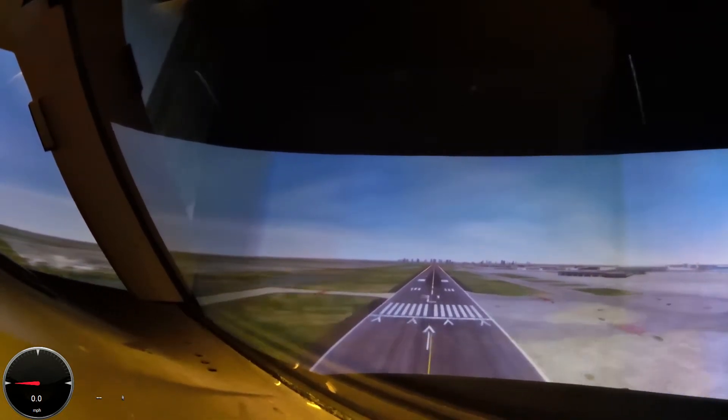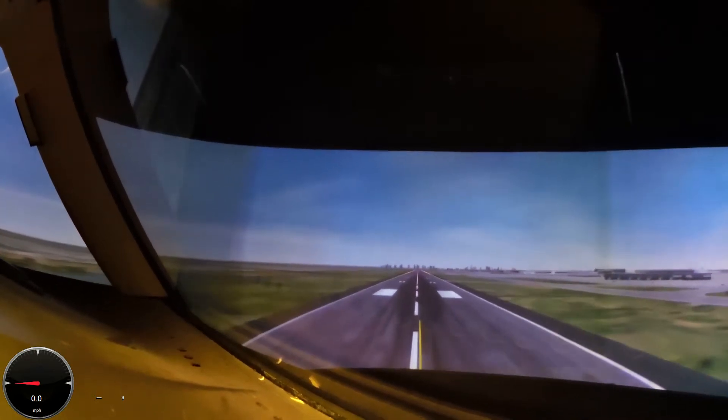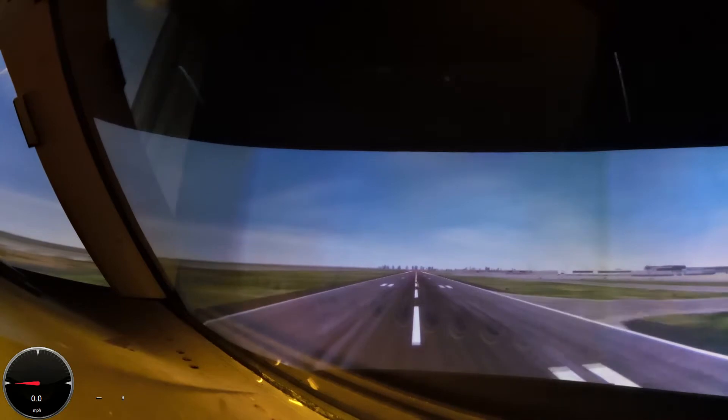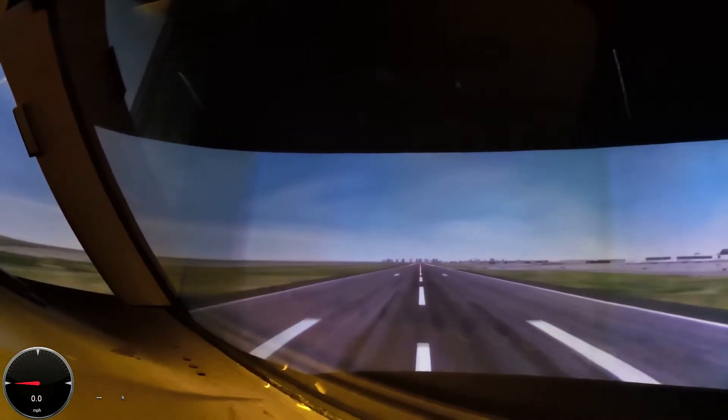100. Right in. 50. 40. 30. 20. 10. Power's coming back at around 10. It's going to hold about 5 degrees of pitch. That was nice. That was pretty. Touch it down.